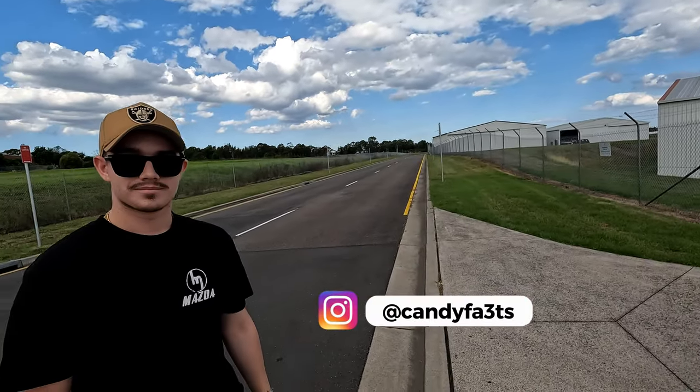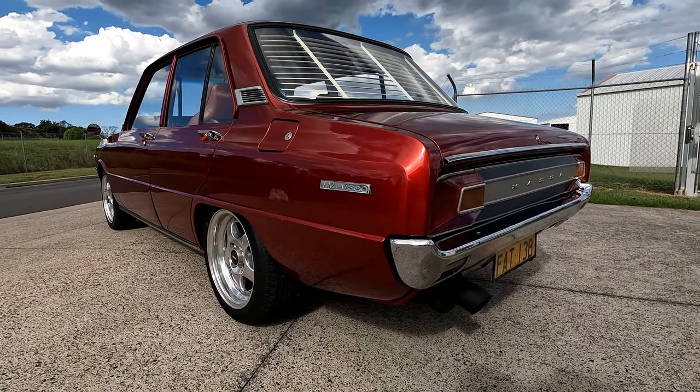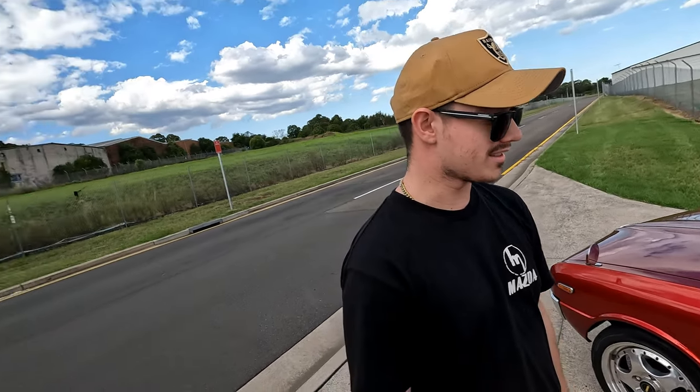I'm here with Joel, and he's the owner of this gorgeous Mazda 1300. What's the exact year and name of it? So it's a 1974 Mazda 1300 FA3TS Sedan - it's just the wide body of the Coupes. Joel, how long have you had this car? Since 2019, so about four years - nearly five years.